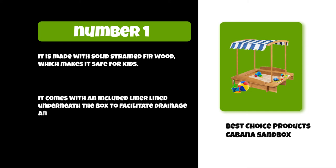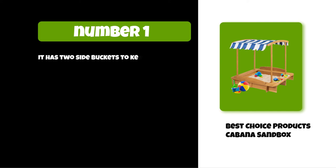It has two side buckets to keep the water and sand separate. You can see the latest prices and find out more information about the products we mentioned in this video using the links below in the description.